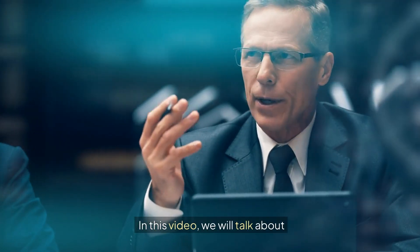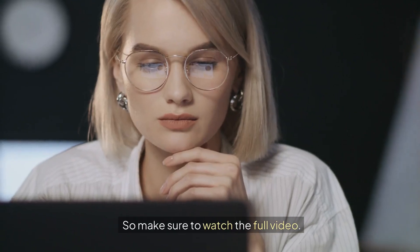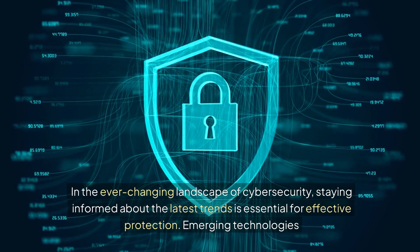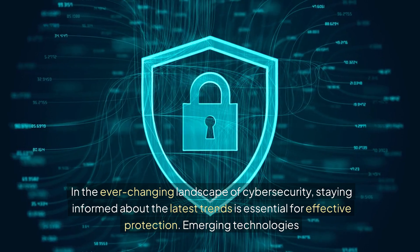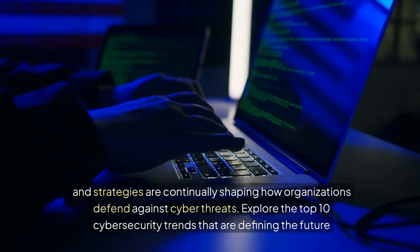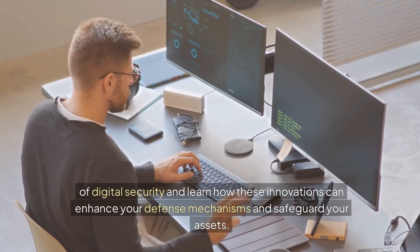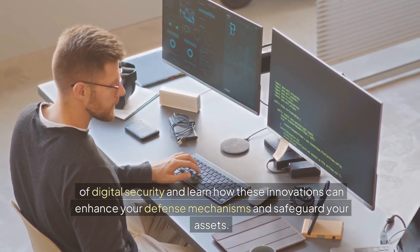In this video, we will talk about top 10 trends in cybersecurity, so make sure to watch the full video. In the ever-changing landscape of cybersecurity, staying informed about the latest trends is essential for effective protection. Emerging technologies and strategies are continually shaping how organizations defend against cyber threats. Explore the top 10 cybersecurity trends that are defining the future of digital security and learn how these innovations can enhance your defense mechanisms and safeguard your assets.